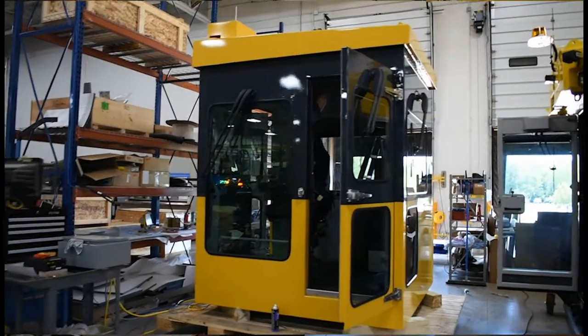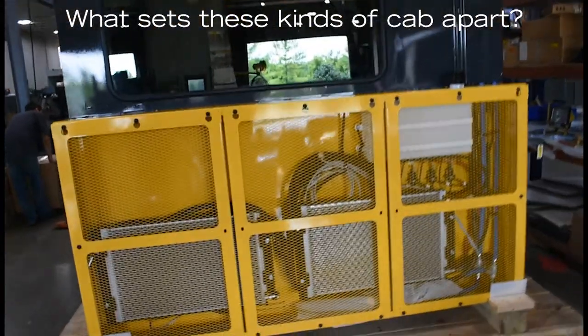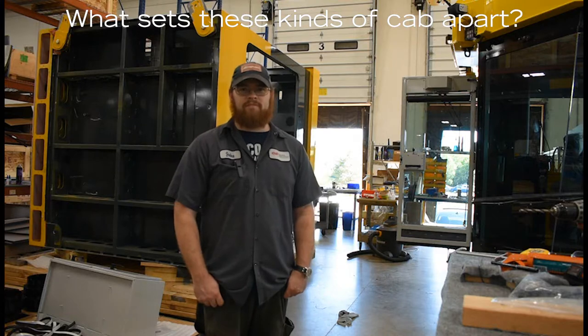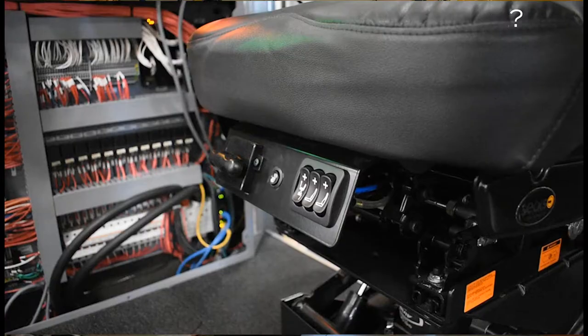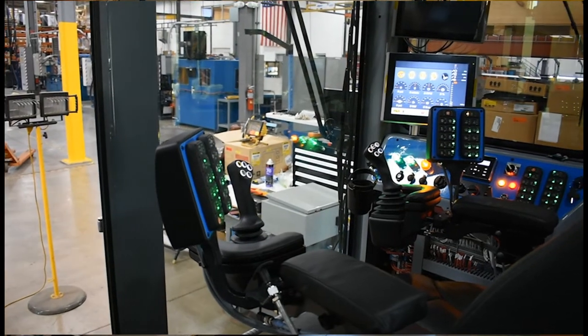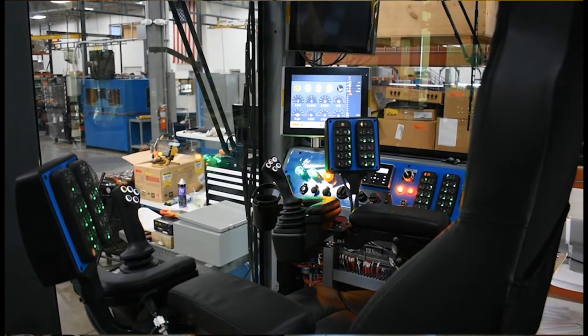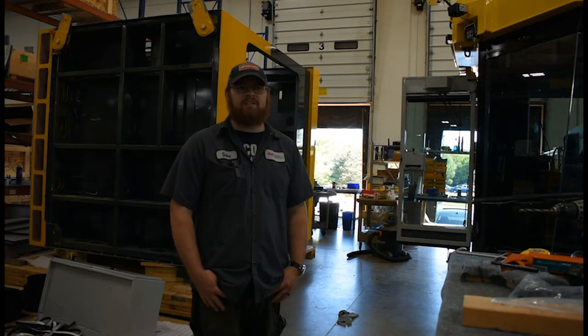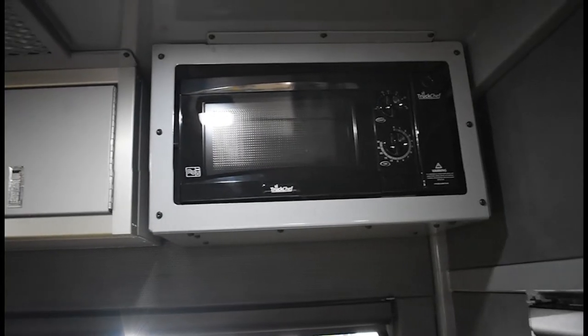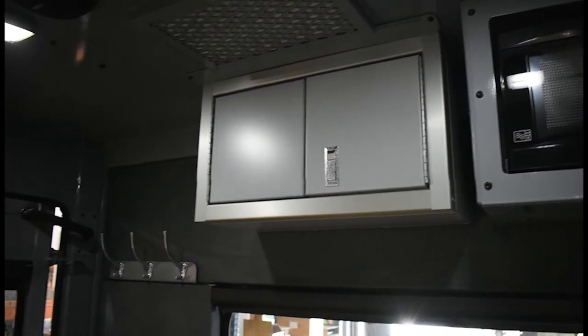They go through a lot of testing to make sure the operator is safe. The two cabs behind me are both going to have a microwave and fridge in them. The seats are very built for comfort — they're heated and massaging. The interior is carpeted for a nicer feel, so you don't feel like you're in a big metal machine. There's a lot of carpeted insulation on the walls, so you don't get a lot of noise when operating the machine.